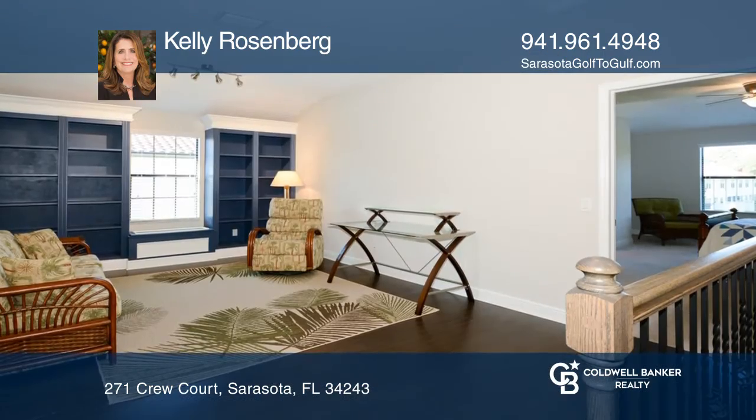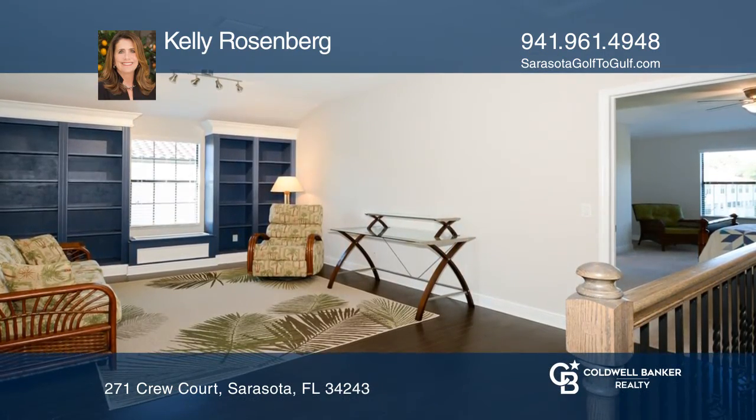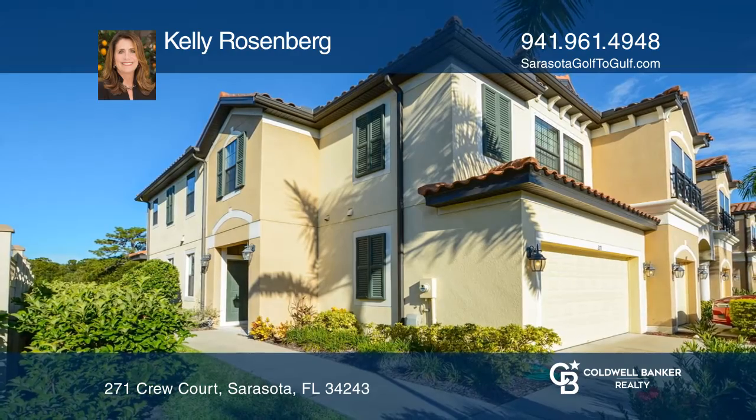The outdoor living is enhanced by a screened lanai and more. Take the first step to buying your new home by calling Kelly Rosenberg.